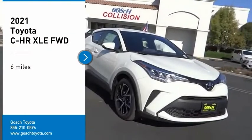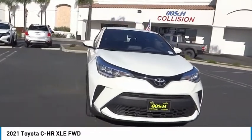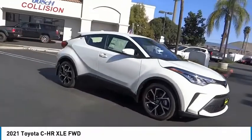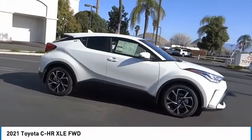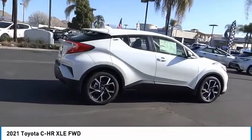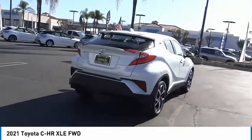Make a great choice today with the 2021 CHR. The Toyota CHR's fresh design makes it stand out in the crowd, and the interior oozes with style. The CHR handles like a race car and has all the safety features you'd expect from a Toyota vehicle.